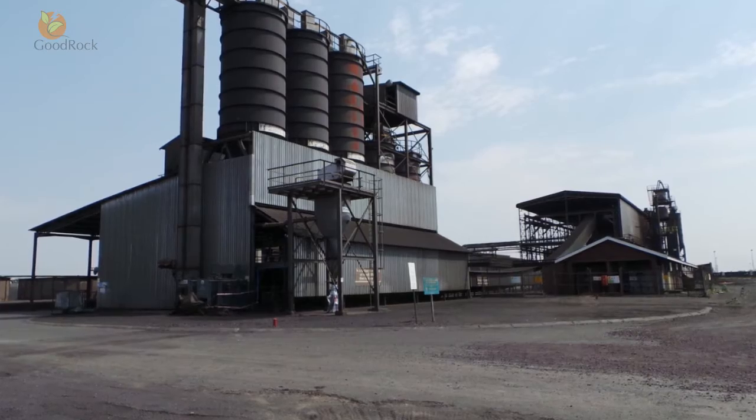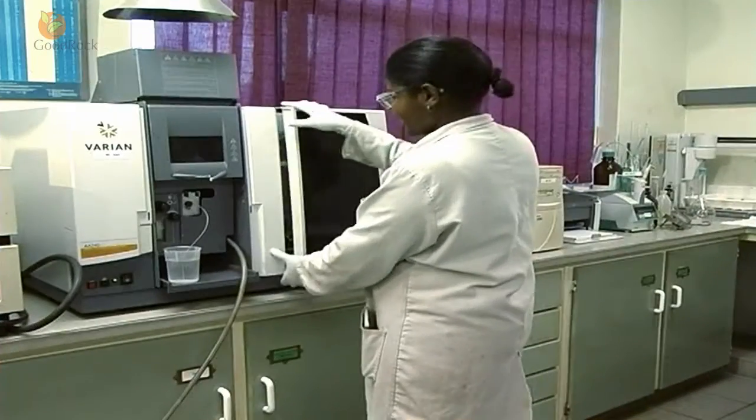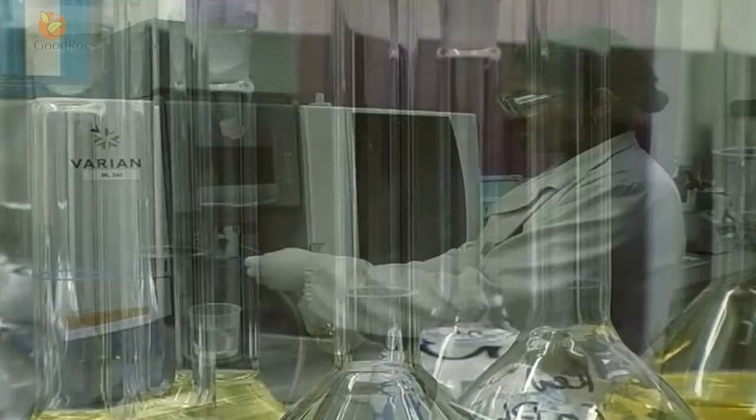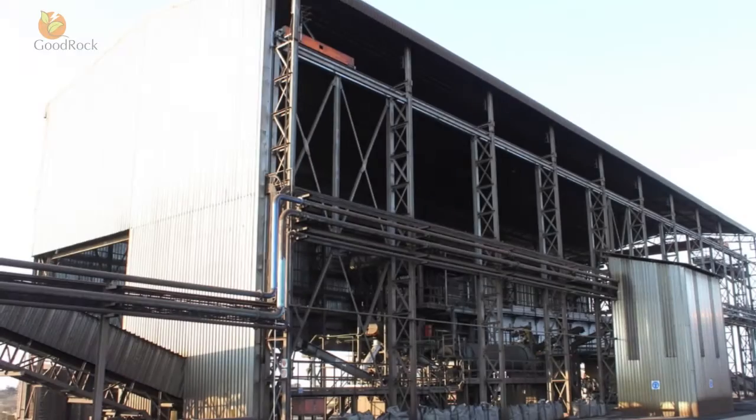This ensures a safe and premium product for our customers. Good Rock is synonymous with quality and commitment, because we have a vision — a vision to provide all our customers with a superlative and quality product at the right price.